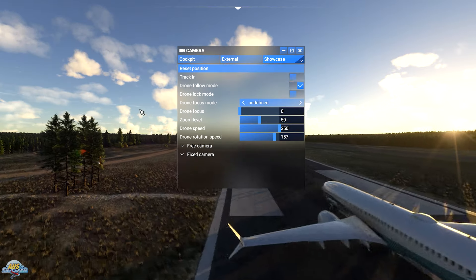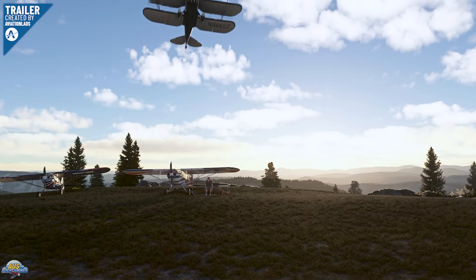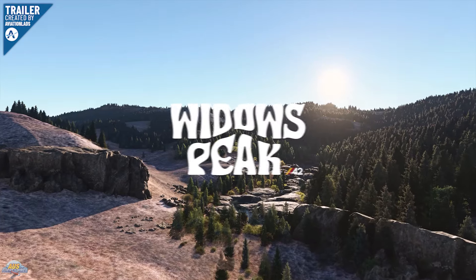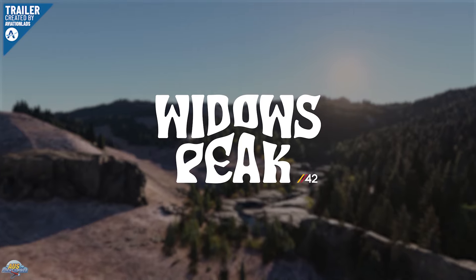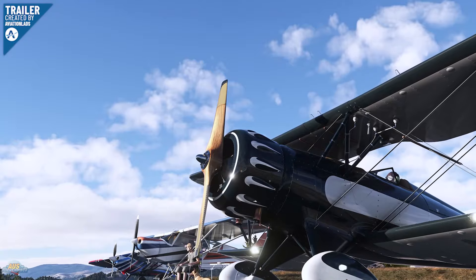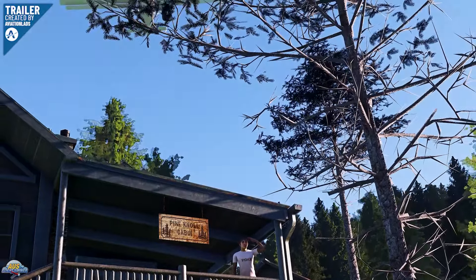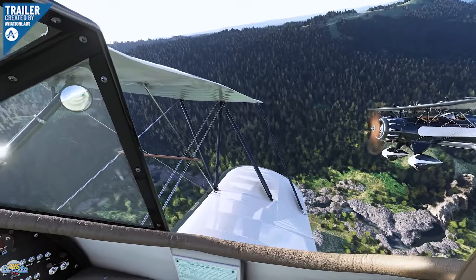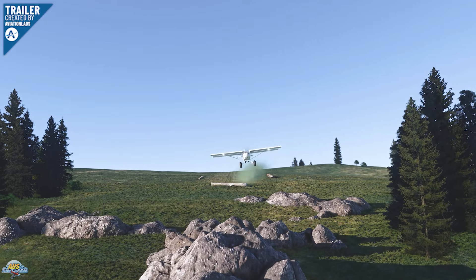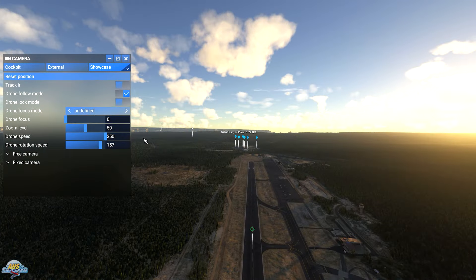Parallel 42 are back again with another detailed bush adventure scenery. This time the team is releasing Window Peak for Microsoft Flight Simulator. This scenery takes you to Lincoln County, a small area near Mount Wenger, with some challenging approaches and scenic views. As with all Parallel 42 sceneries, this one is packed full of smaller details and Easter eggs for you to find. It includes custom models, custom sounds, highly detailed textures, grass strips modeled right to the cliff edge, and a helipad. You can pick up your copy over at the Parallel 42 store using the link in the description below.